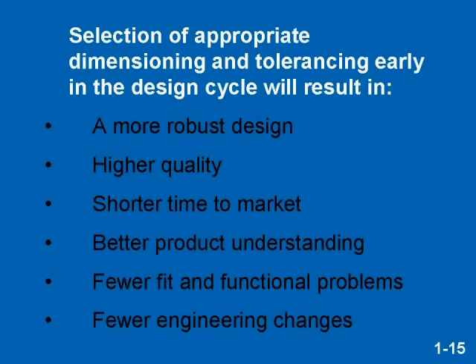The result of selecting appropriate dimensioning and tolerancing early in the design cycle will result in a more robust design, higher quality, shorter time to market, better product understanding, fewer fit and functional problems, and fewer engineering changes.